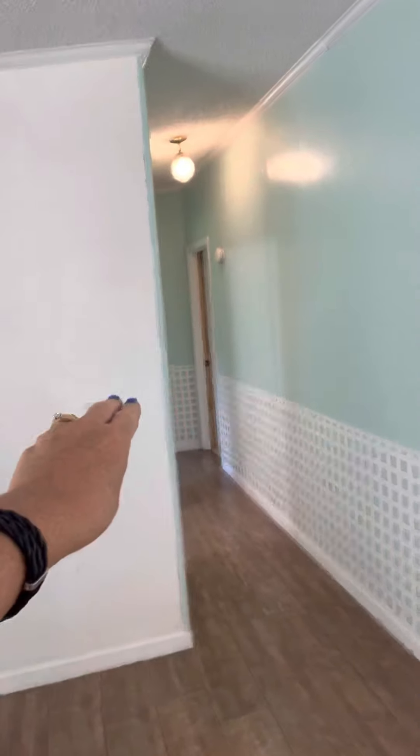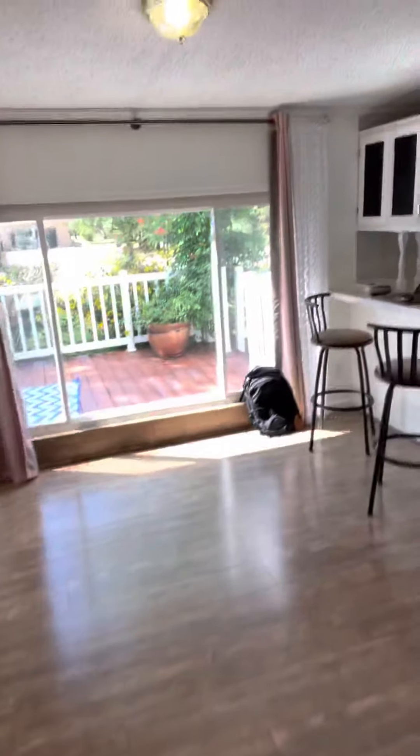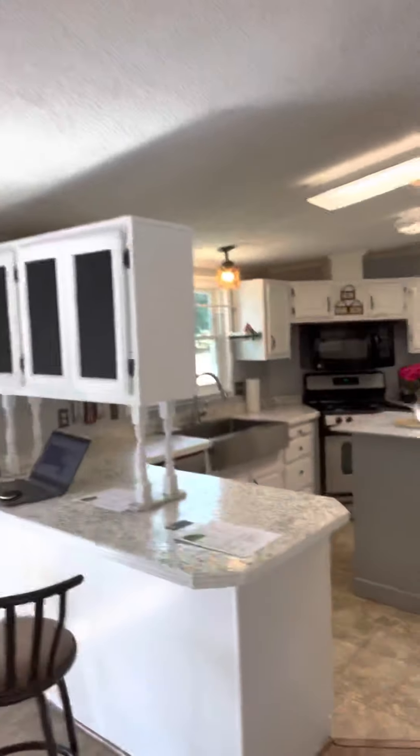Nice open, newer floors, split bedroom floor plan — two bedrooms, three bedrooms on this side — and nice eating area. Nice large kitchen, huge master.